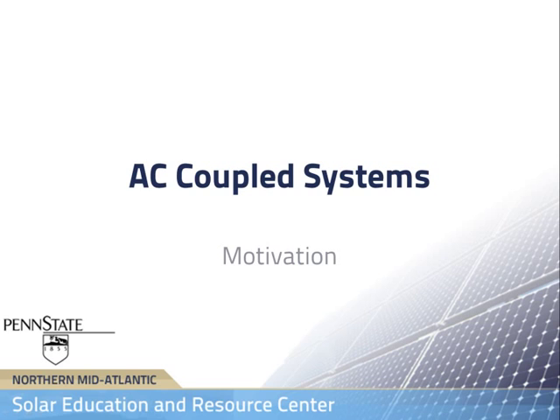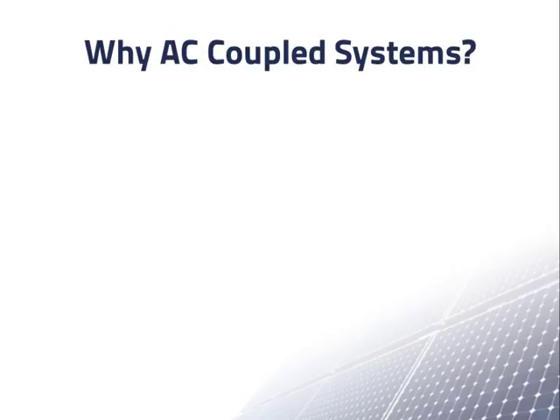We will now finish our discussion of grid connected PV systems with batteries by looking at AC coupled systems. In this recording, we will discuss some of the reasons for an increasing interest in AC coupled systems. The question we want to address is why do people want to install AC coupled grid connected PV systems with batteries?